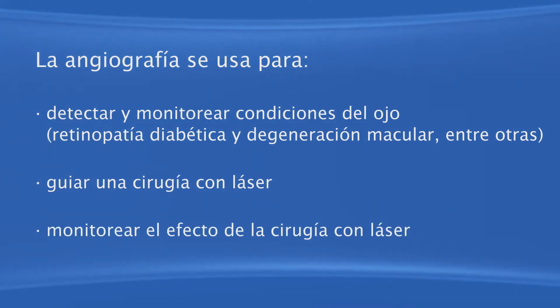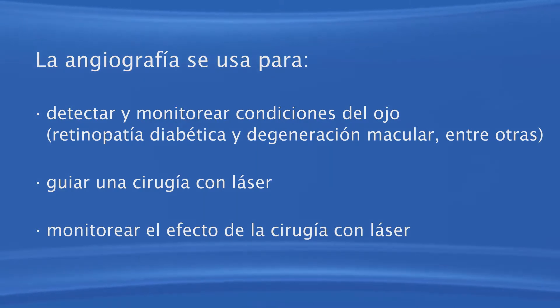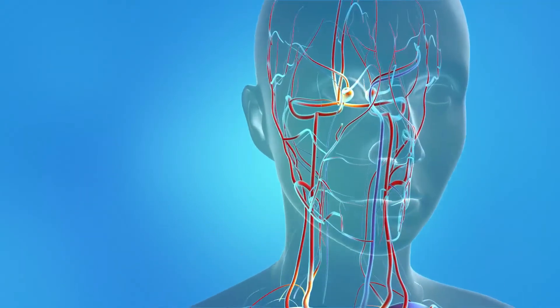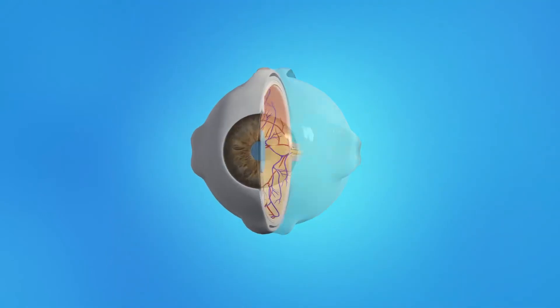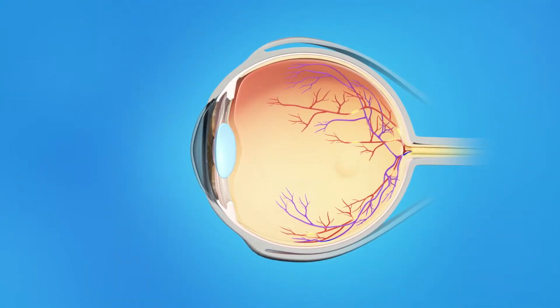Después de la cirugía, la angiografía puede ser útil para ayudar a monitorear el efecto del procedimiento. Al realizar una angiografía, un tinte de color es inyectado en una vena del brazo o de la mano, el cual viaja por los vasos sanguíneos del cuerpo. A medida que el tinte pasa por los vasos oculares, una cámara especial toma fotografías de la retina y los vasos sanguíneos coroideos. Estas imágenes permiten observar si hay vasos sanguíneos anormales dentro o debajo de la retina.